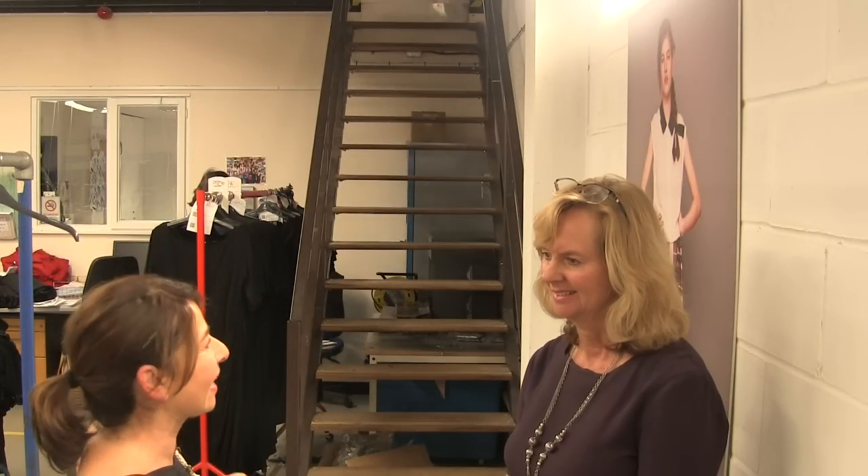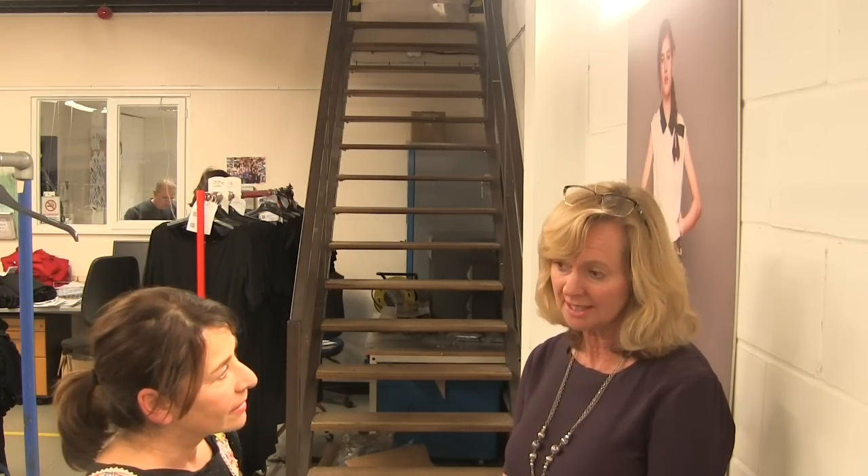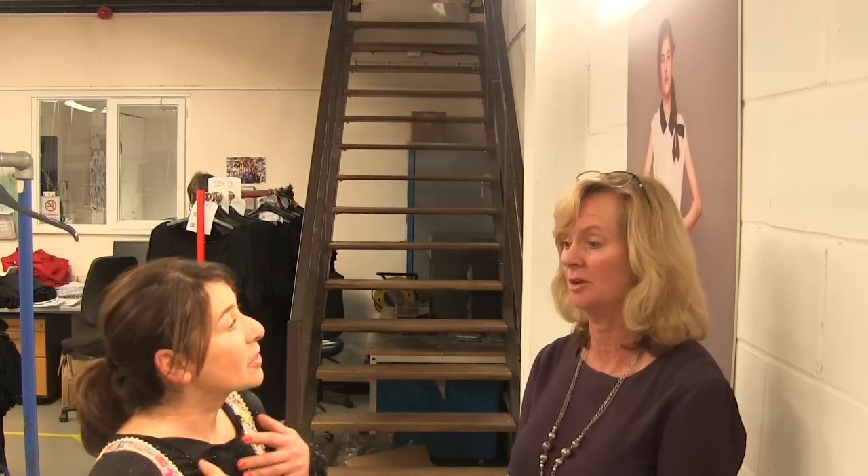What's at the top of these stairs? This is the fashion studio. It's where the design academy used to be but it's grown so much now. And this is where we can make one sample or ten samples. You can do the patterns, the cutting out — you can make everything up there.